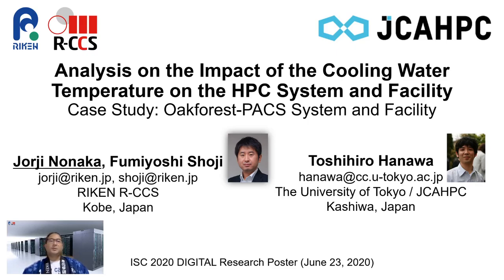I am Giorgio Nonaka from RIKEN Center for Computational Science, or RCCS, and this poster presents some preliminary results from the investigation on the impact of the cooling water temperature on the Oakforest-PACS system and its facility. This is a collaborative work done with Fumioshi Shoji, also from RIKEN RCCS, and Professor Toshihiro Hanawa from the University of Tokyo, and also Joint Center for Advanced HPC, or JCA-HPC.